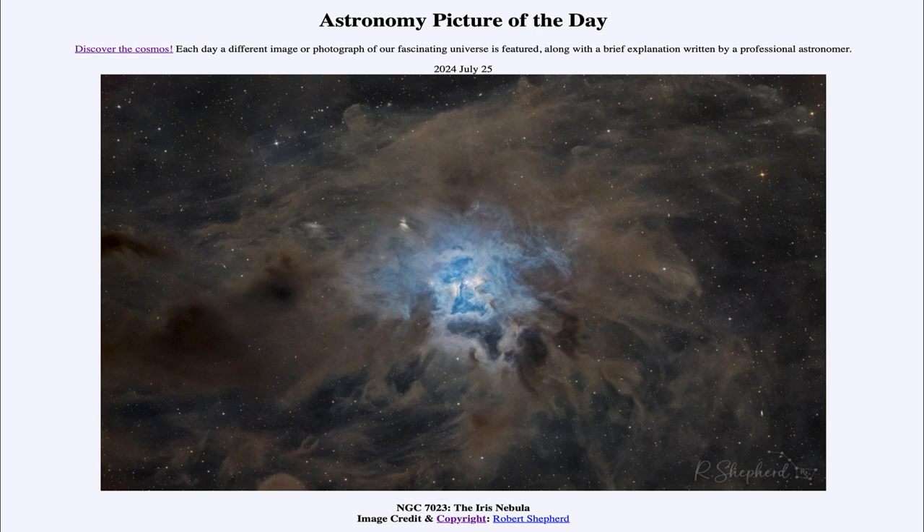So that was our picture of the day for July 25th of 2024, titled NGC 7023, the Iris Nebula. We'll be back again tomorrow for the next picture.